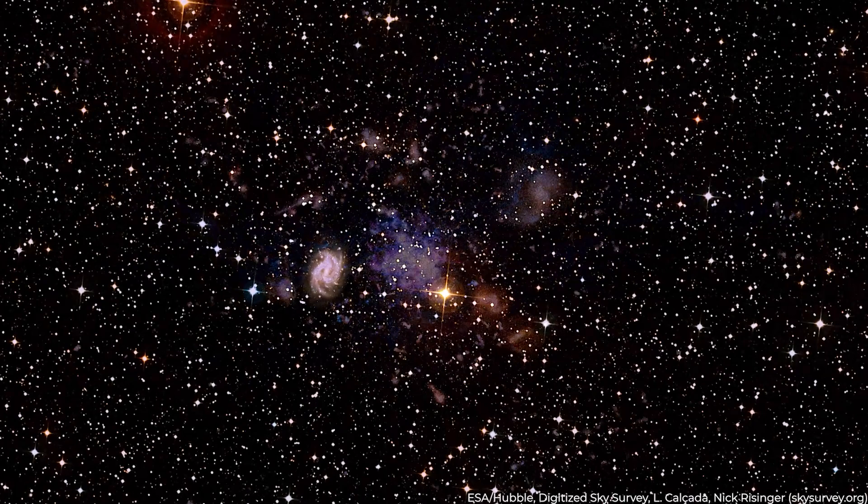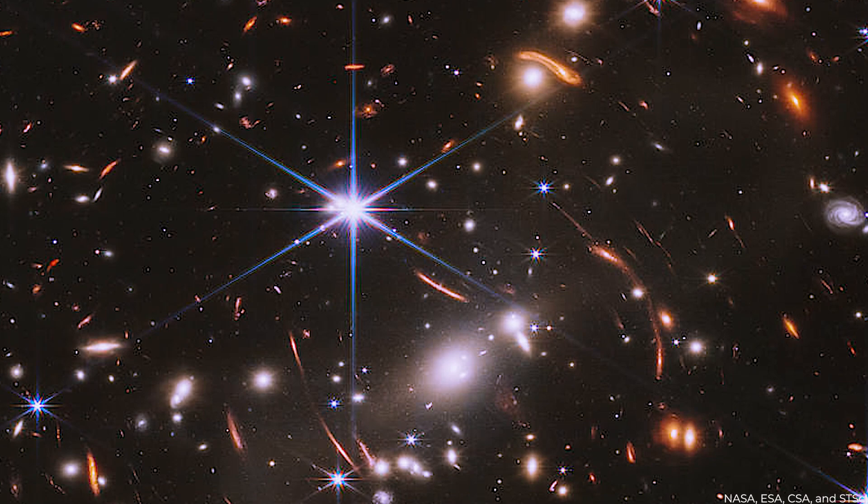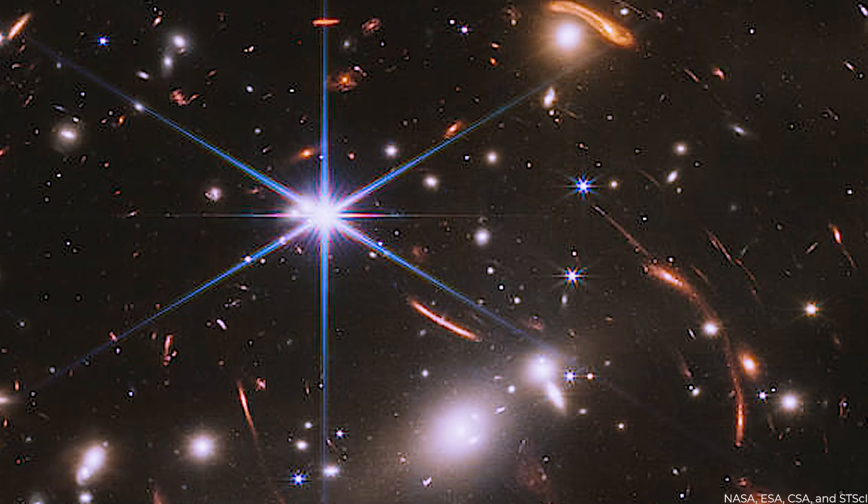The surrounding objects that inspired the term are significant, since they may be the most distant globular clusters of stars scientists have observed. The Sparkler, discovered in one of the first JWST photos published, is twisted into a stick form by gravitational lensing from a foreground galaxy cluster. The galaxy is surrounded by gold-tinged star clusters, thus its namesake.